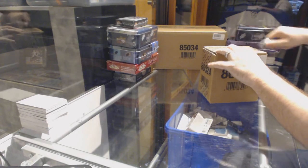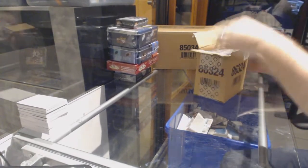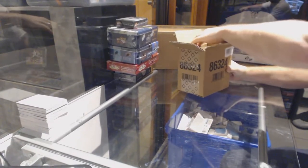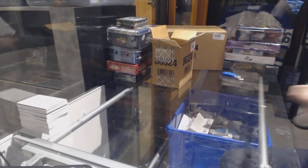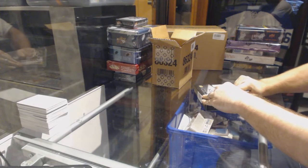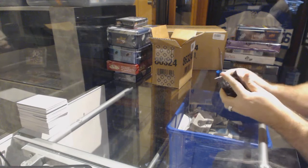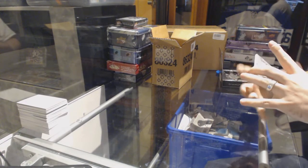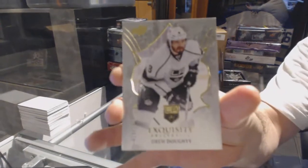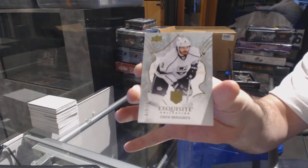Here we go, starting off CNC break number 6913. We have the five-box Black Diamond piece. As I always do, ladies and gentlemen, guess the diamond — who is the diamond going to be? Number 149 for the LA Kings: Drew Doughty, Exquisite.